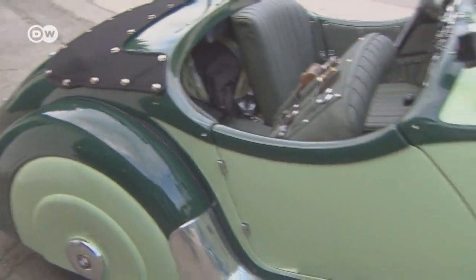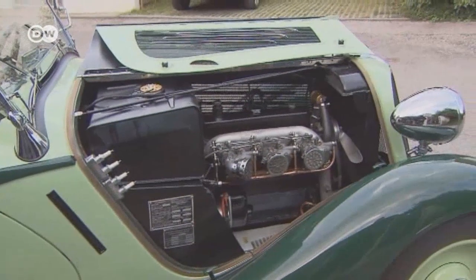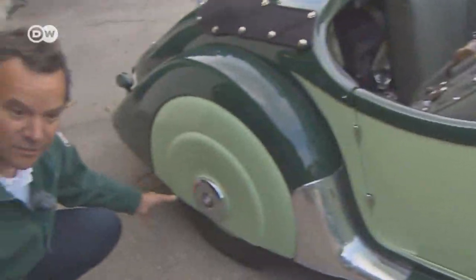He likes the car's contours in particular, especially the way they look when studied from the side. The wheel housings are also covered — they lend an aerodynamic touch that prevents the tires from vibrating.